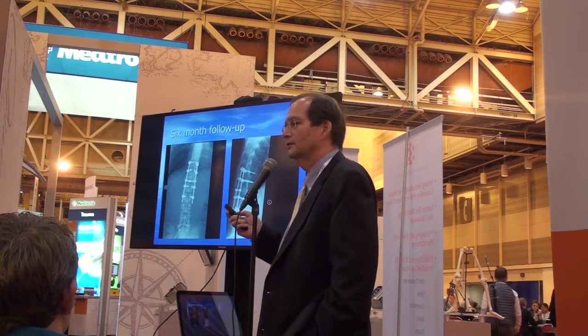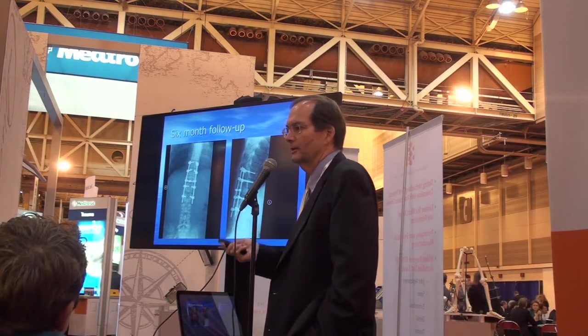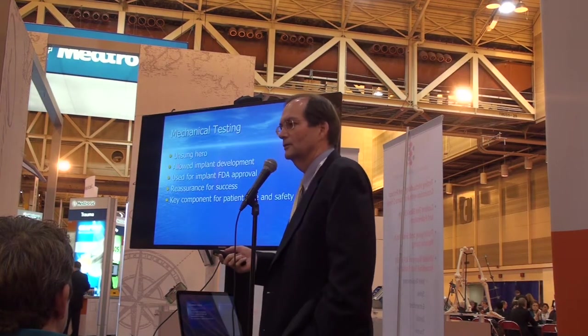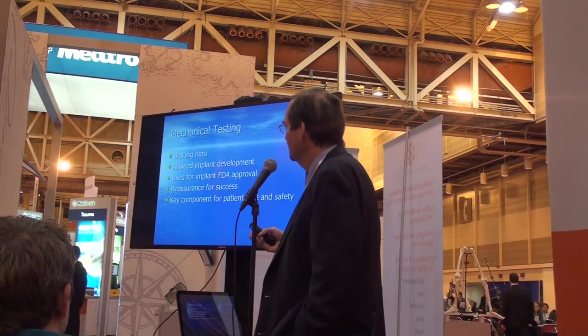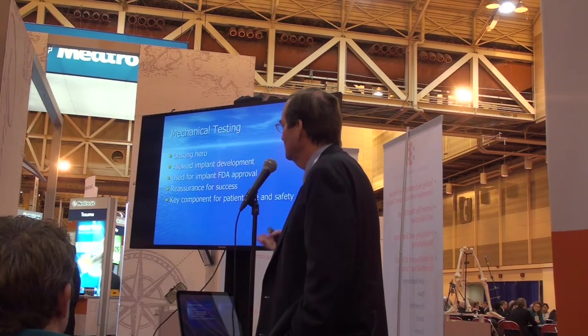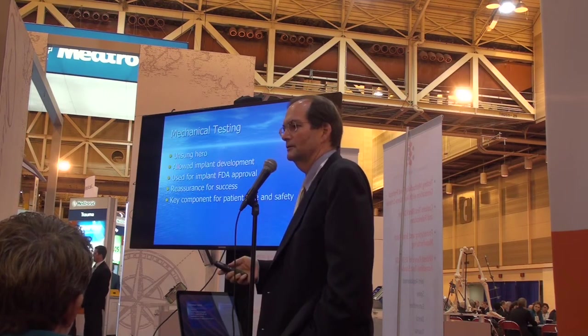We were able to know what to do in the OR because we knew how the sub-assemblies had worked in the lab environment and knew it was reliable for the long term. So mechanical testing overall is an unsung hero — it has allowed implant development to advance greatly, is used for implant and FDA evaluations, and reassures us of success. In my mind, it is a key component for patient safety and patient care.